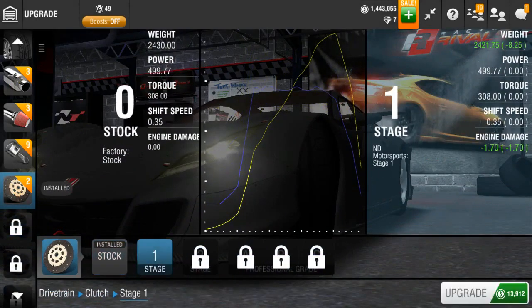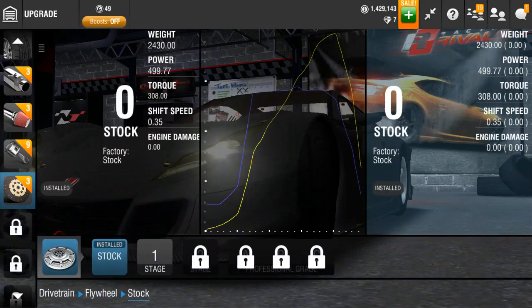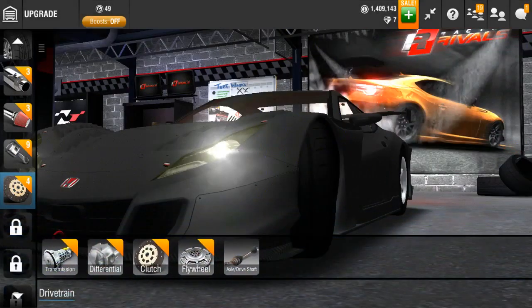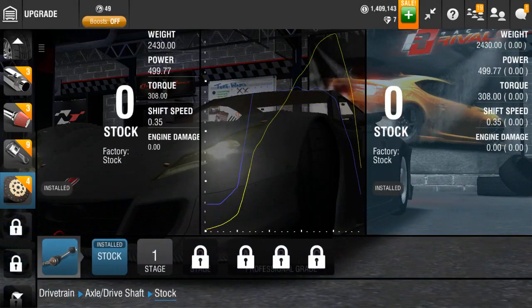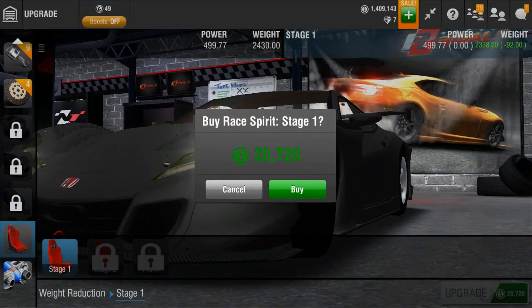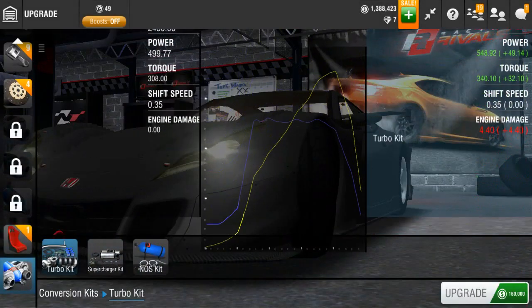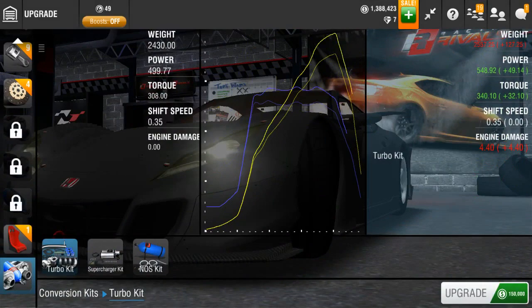I wanna see how much the turbo costs — actually I don't. I think we're gonna have like 1.2 million at the end of this episode, so this part is useless. Weight reduction is 20k — pretty expensive, terrible. 150k — so it should be around the same as the GTR Limited, which was a pain in the ass.